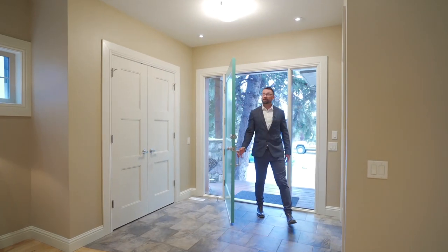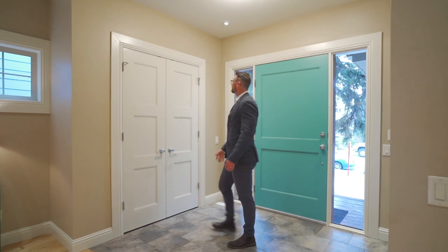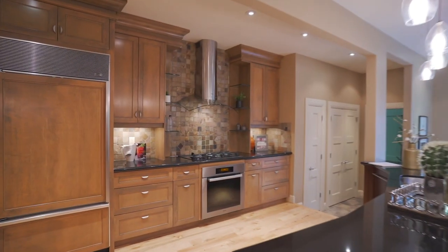Perhaps unassuming from the exterior, this home, as you enter inside, reveals a very wide open floor plan. In part, the extra space is delivered by one meter of extra width on the land, and this flows beautifully through the home.